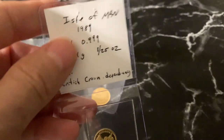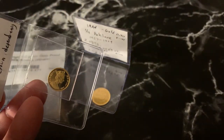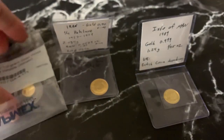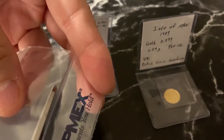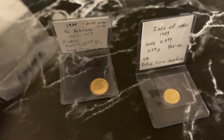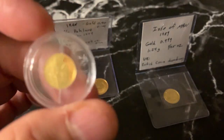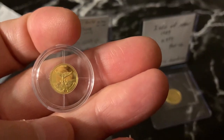And then, as I said, I have the British dependency here — Isle of Man — and that one is 1.244 grams. I'm going to go ahead and get these out of the packet. I probably overpaid for this one.